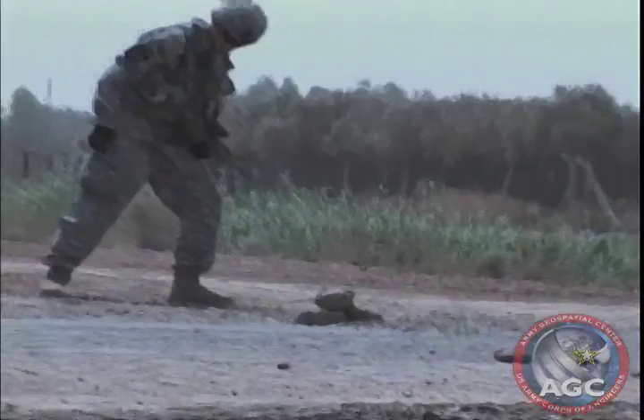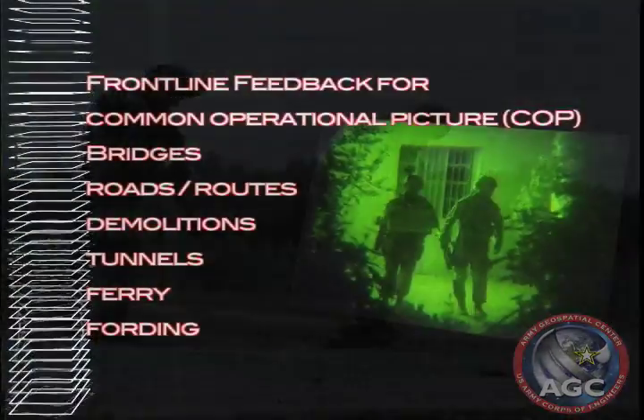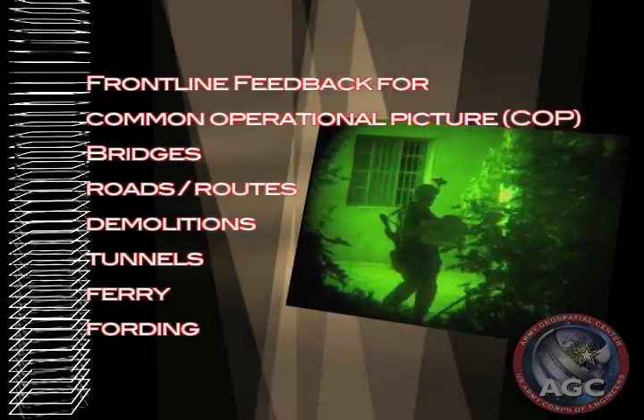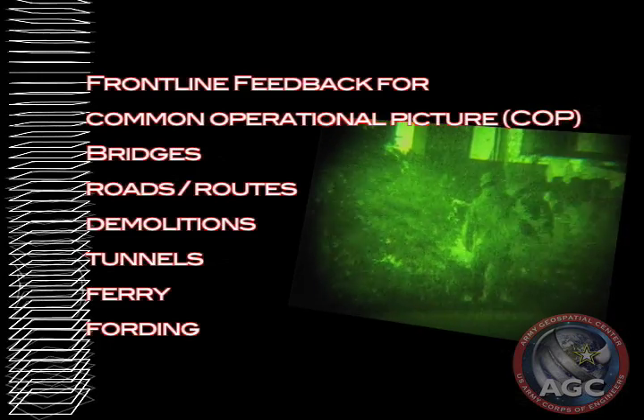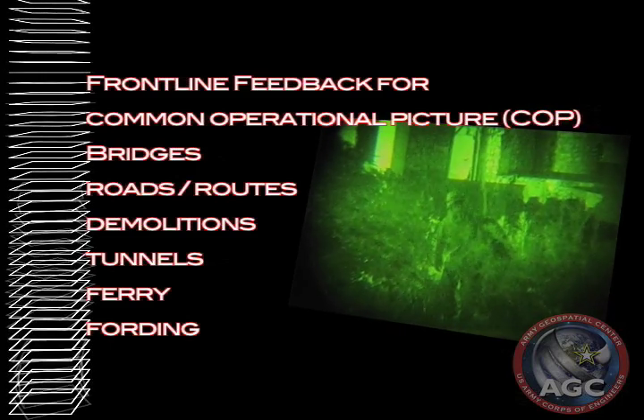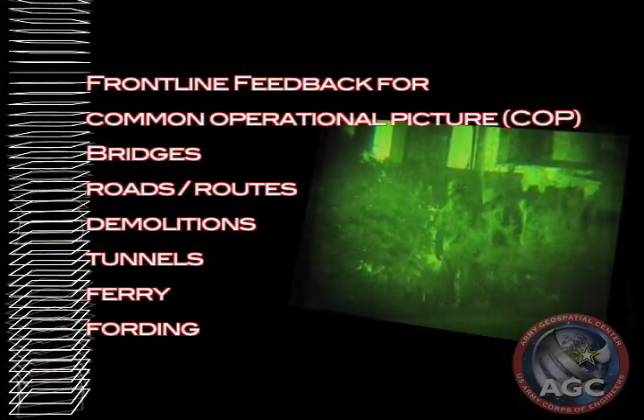The JTCW will play an important part in realizing the Army's Every Soldier is a Sensor, or ES-2, goal by providing the commander with timely information critical to effective decision-making. When this goal is achieved, soldiers will be able to provide the commander with frontline feedback to include bridge, road, route, demolition, tunnel, ferry, fording, and other types of reconnaissance reports to update the Common Operating Picture.